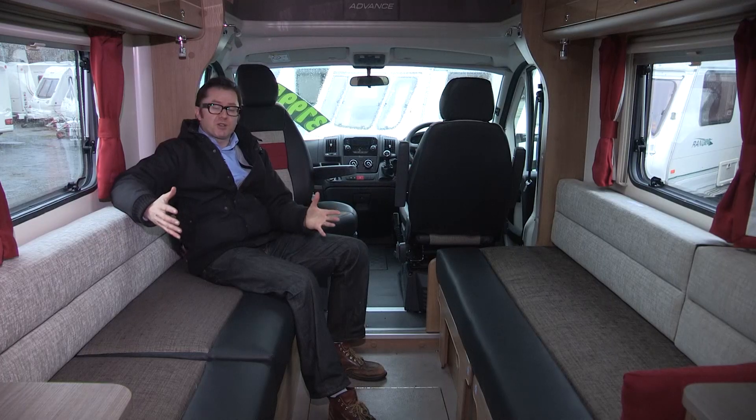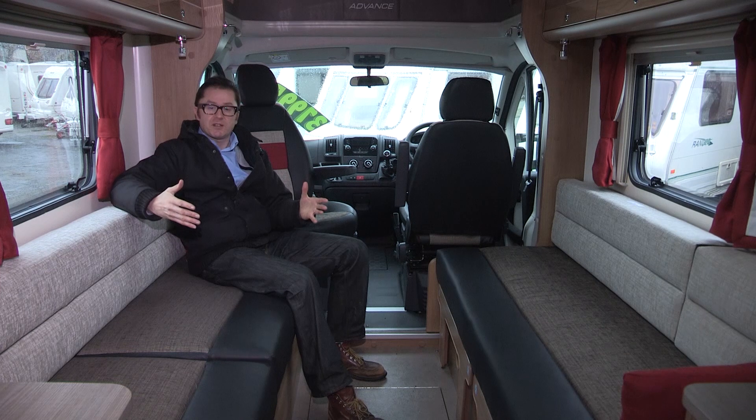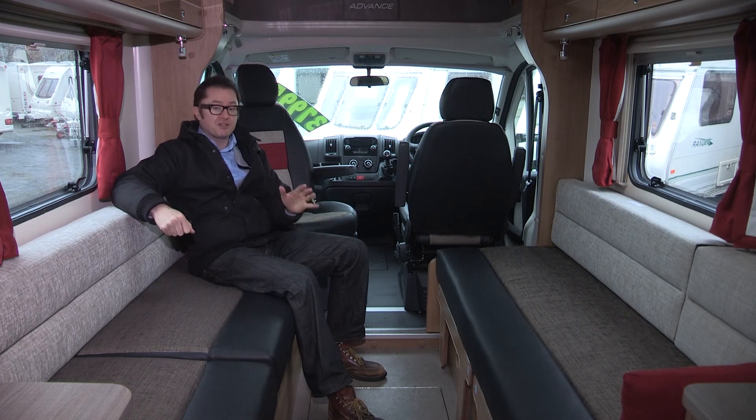All Bailey motorhomes ride on Peugeot Boxer base vehicles with 2.2 litre turbo diesel engines producing 130 bhp. You can't have an automatic transmission option with the Peugeot as you can with the Fiat, but one thing you do get in the Peugeot Boxer are steering wheel controls for the multimedia radio. This vehicle is also fitted with the £1,199 premium pack, which gets you cab air conditioning, passenger airbag, DAB radio, Bluetooth connectivity, and a pleated concertina blind for the front windscreen. Seems like a bit of a no-brainer at that price.